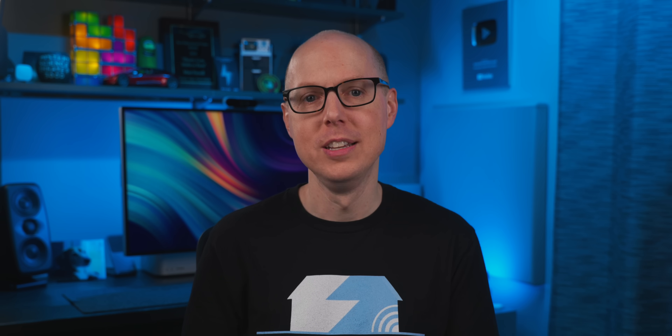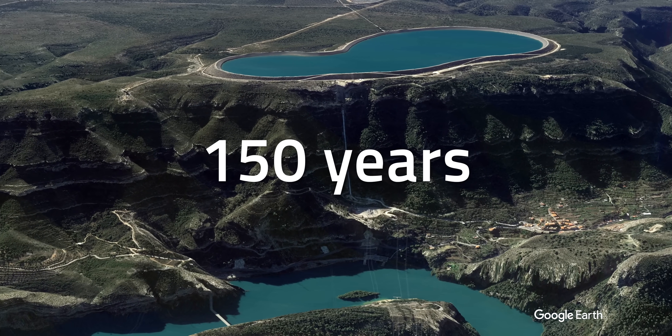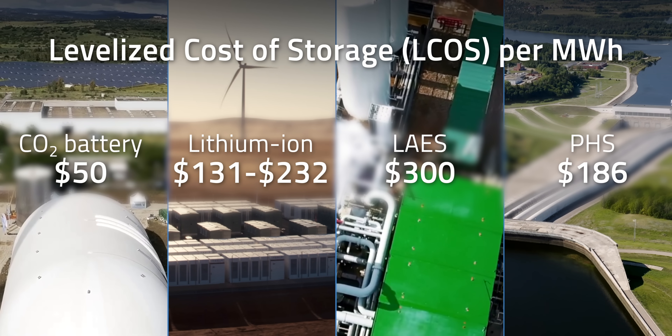I can hear some of you already — how about pumped hydro storage? Besides being the world's largest long-duration utility-scale power storage installations, they can last up to 150 years. Yet their levelized cost of storage is pegged at $186 per MWh, which is floating well above what Energy Dome is promising.